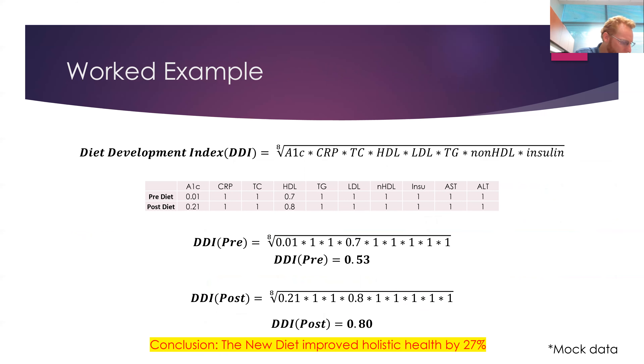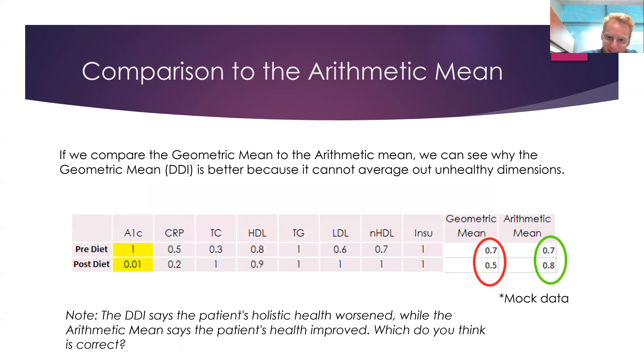Let's work an example. Pre-diet, the patient's A1C was low, CRP and TC were high, HDL was in range; then post-diet it changed accordingly. We do the calculation: pre-diet their holistic health was 0.53 and post-diet it was 0.80 — a 27% improvement in holistic healthness. They had a big improvement, particularly in A1C and also in HDL.